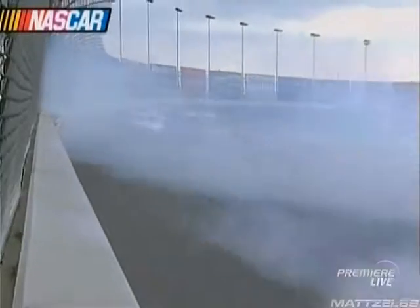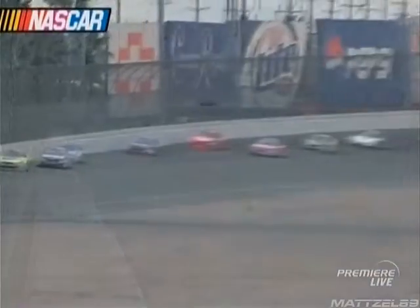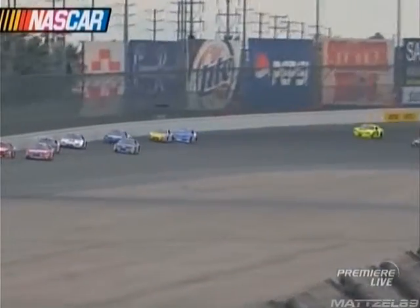That is a hard lick into the safer barrier there in turn two. Just snaps around with you. When the rear end jumps out like that, the way these cars are set up — big right rear, soft left front — it makes a U-turn.